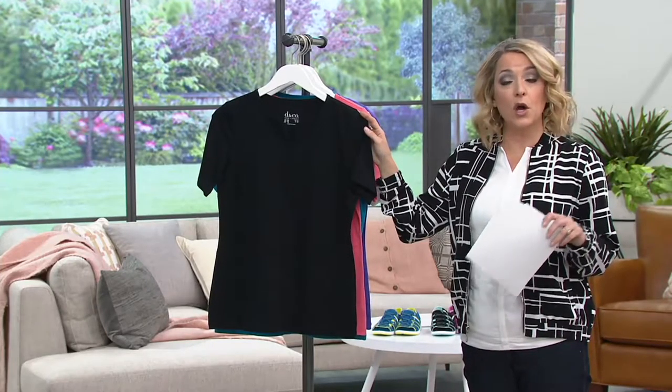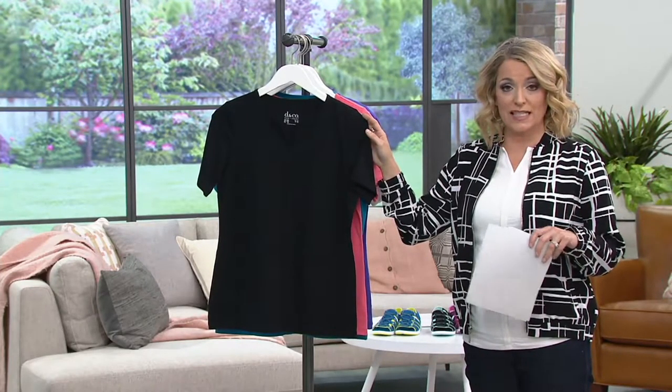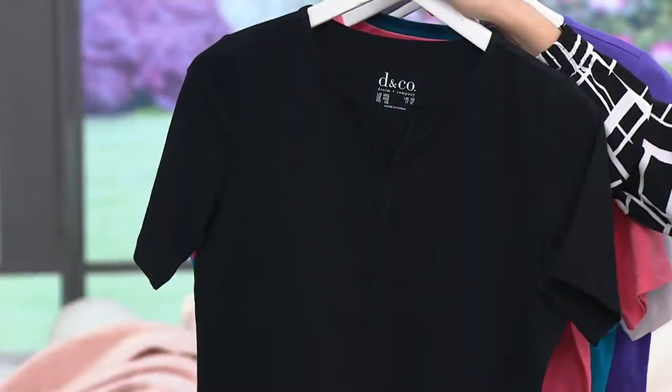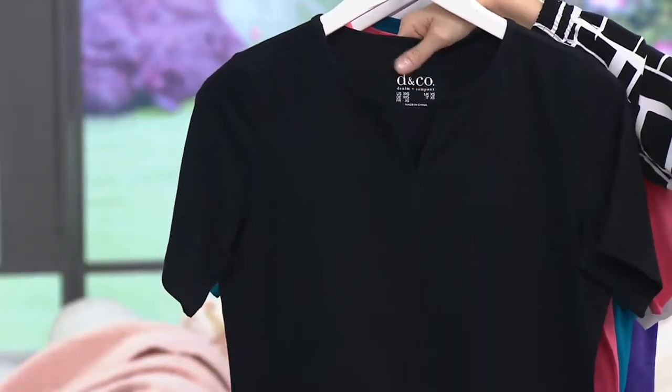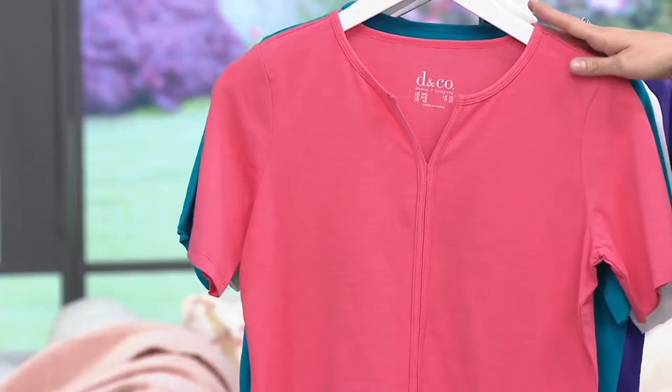If you have a QCard, which is our credit card here at QVC, you spread this out into three monthly payments of $8 and change. We're offering it for you in the black — notice heat-sealed tags, so it does not itch. Here is that beautiful warm coral that Mishanda has on, and this truly is coral.